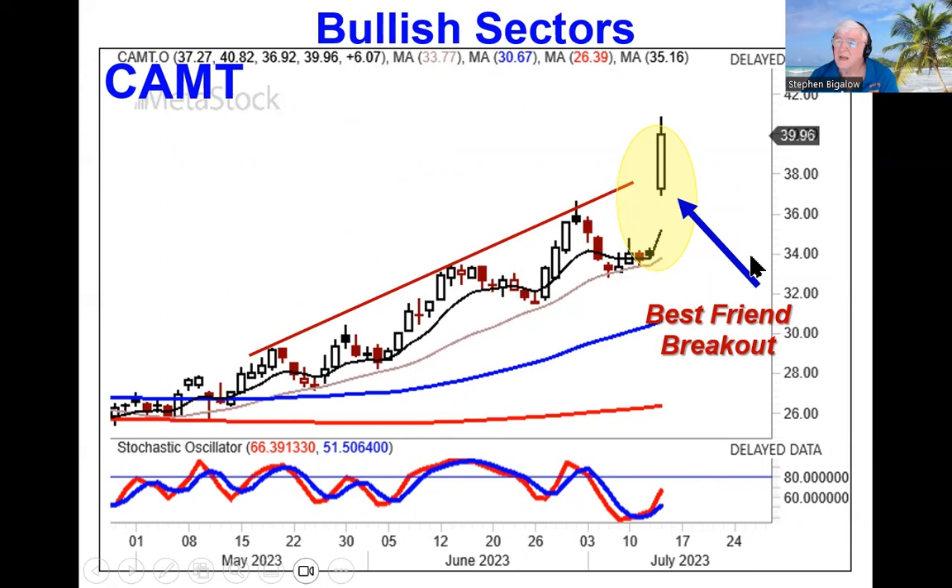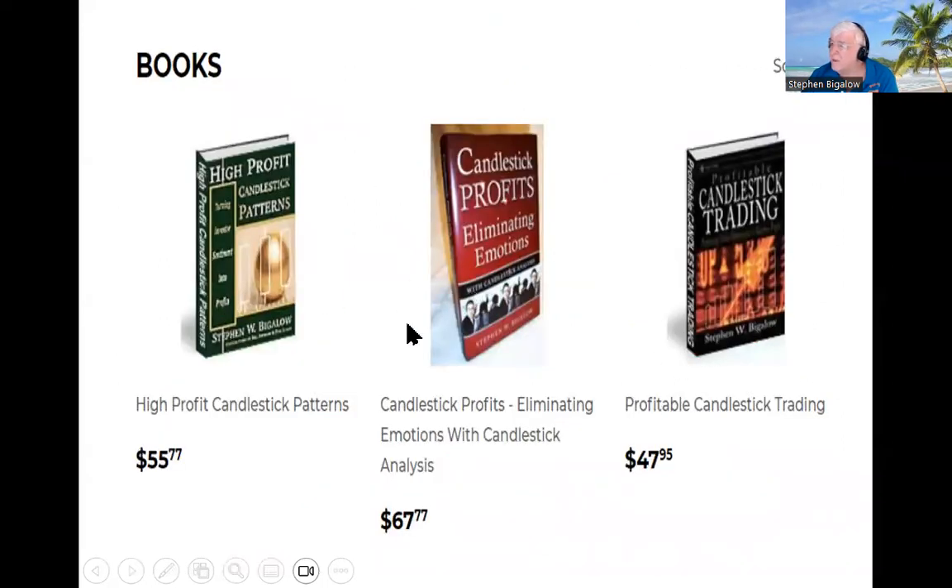This is just taking advantage of what the Japanese rice traders have illustrated to us about what happens in investor sentiment. I've written three books; a lot of people ask where they can learn all this information — try the High Profit Candlestick Patterns. All you have to do is identify the signals and patterns and understand what they illustrate. That puts you in a very strong position where you're constantly putting your money in high probability trade situations.